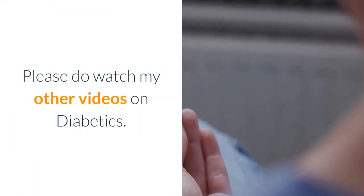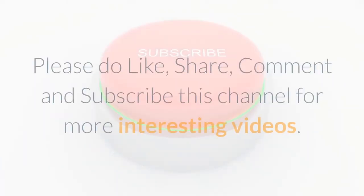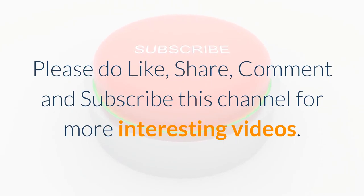Please do watch my other videos on diabetes. Thanks for watching — please like, share, comment, and subscribe to this channel for more interesting videos.